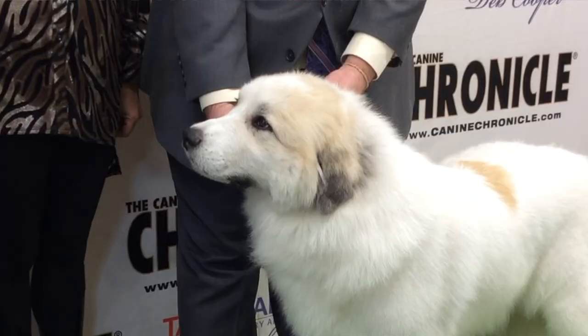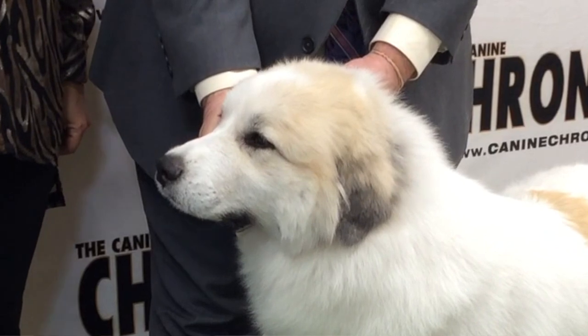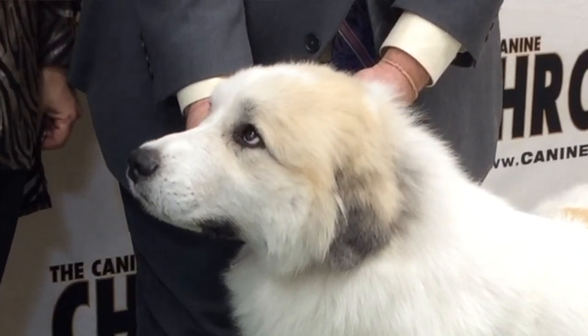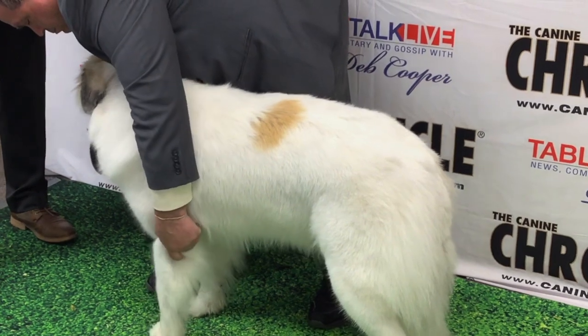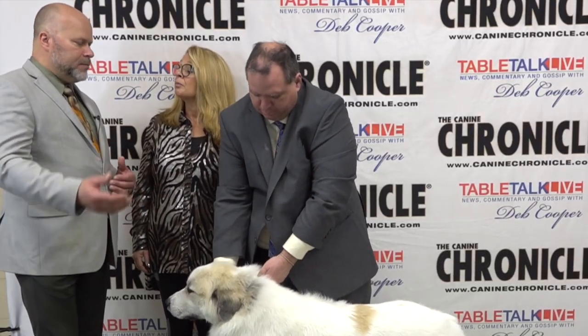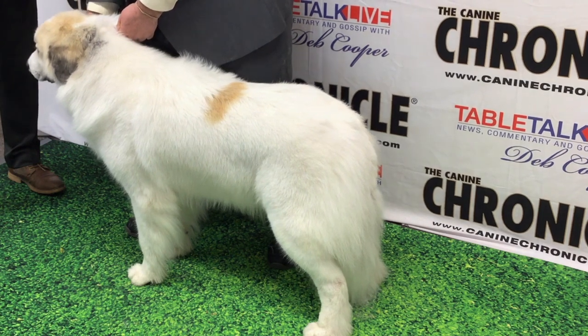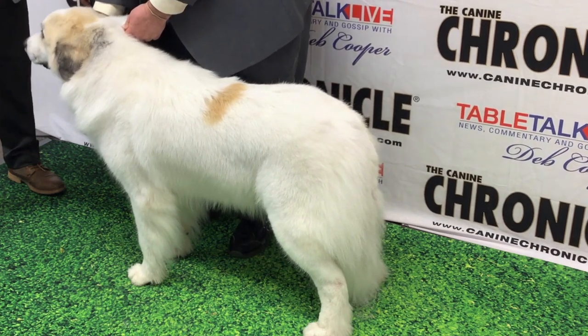They have to have a wedge-shaped head, nice dark brown eyes, almond-shaped. The body is not too long — they are just slightly longer than tall. Moderate bone, not too big. They have to be able to move out across the pasture if a wolf, coyote, or bear is moving in. You want them to get between the wolf and your sheep. But they have to be very smart.